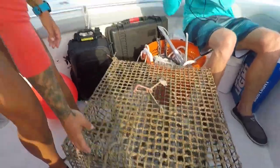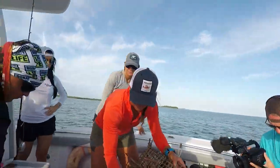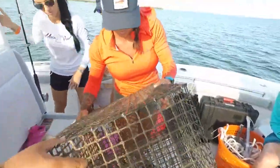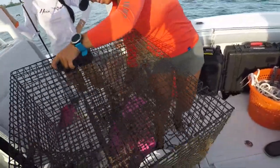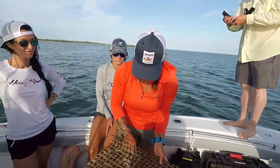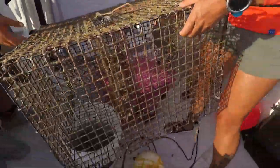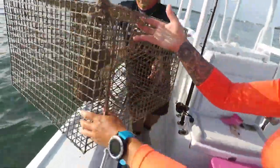Red snapper love pin fish, so that's what we've been using lately for snapper fishing. We call her the pin fish queen. So we got the stinky bait back in the pin fish trap and we're tossing it back.